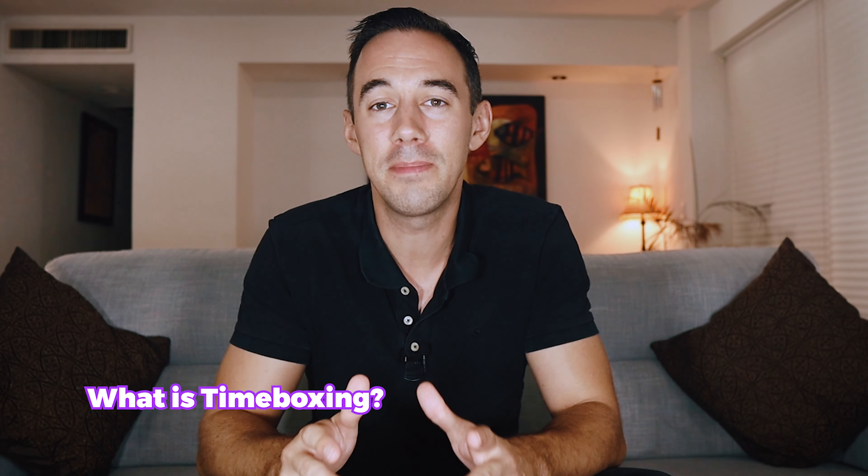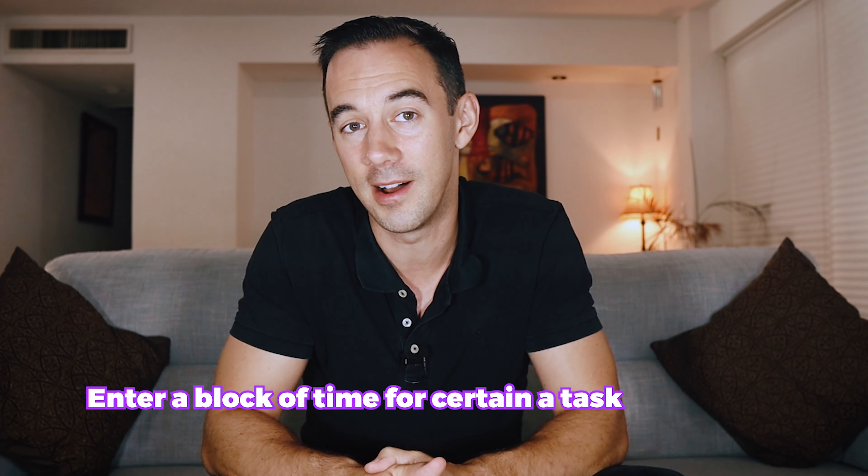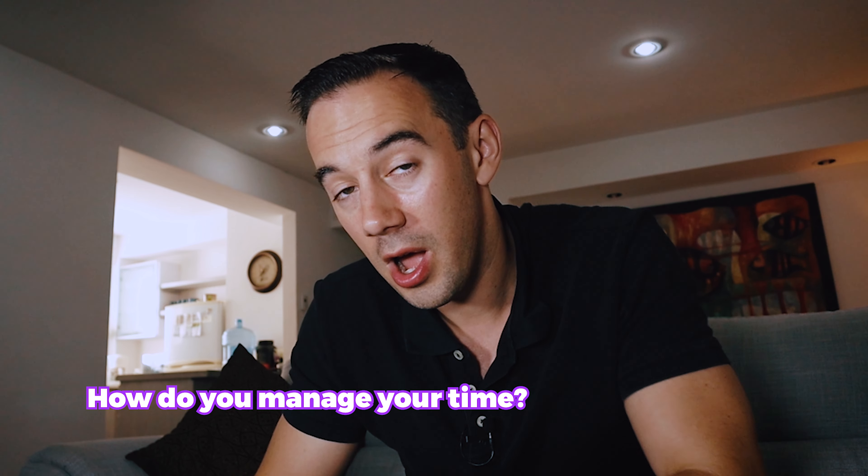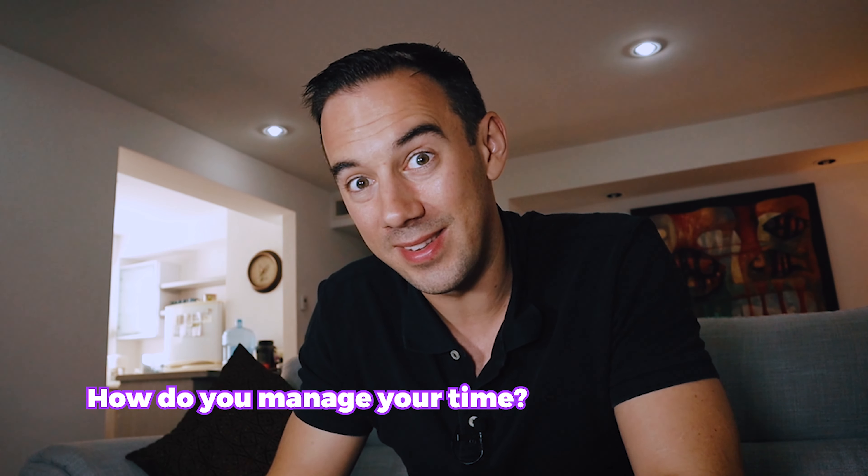Chapter one: what is timeboxing? Timeboxing simply means you open your calendar and enter a block of time you spend on a certain task. Instead of working on a task until it's done, you proactively decide how much time you're going to spend on it. Timeboxing is proven to be effective, especially for busy people like Elon Musk, who uses it to juggle his four businesses. Breaking large projects into short development cycles helps increase productivity.